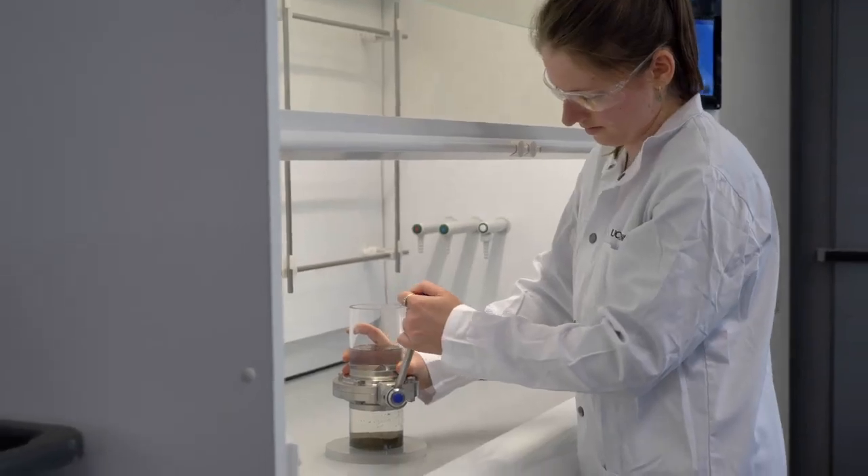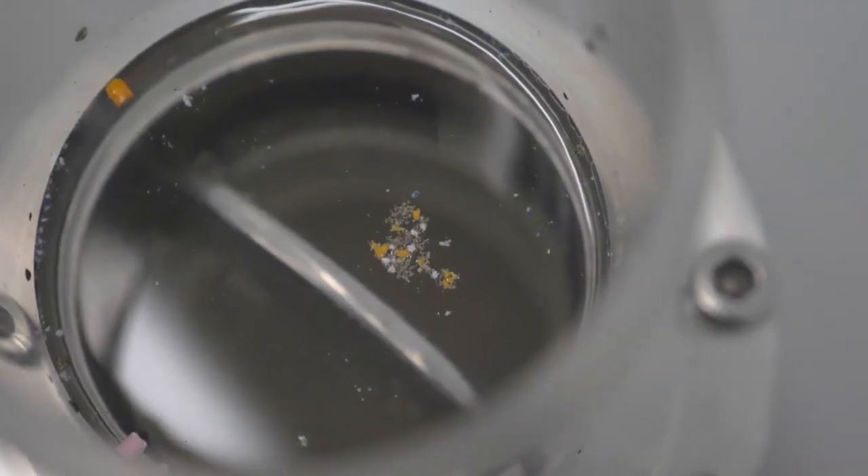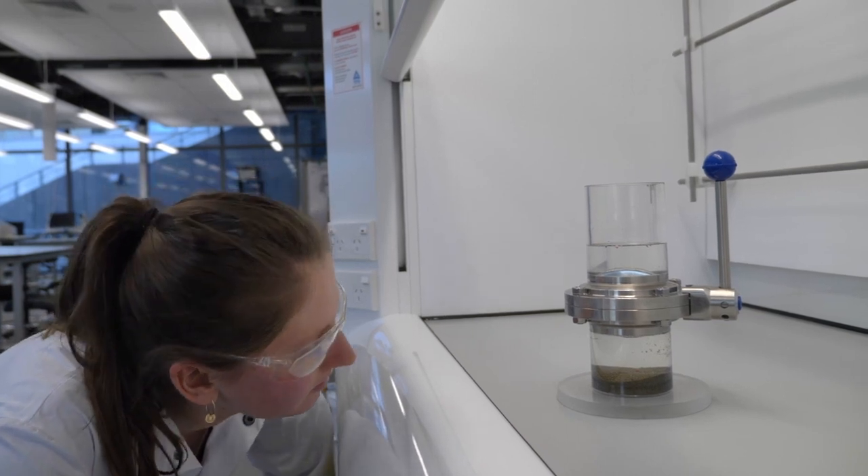The real-world impact of microplastics we don't fully understand, and that's why there are a lot of research projects underway. The first project to see if we had plastic fragments from the breakdown of larger plastic items in New Zealand was undertaken here at the University of Canterbury, and we started looking at beach sediments.